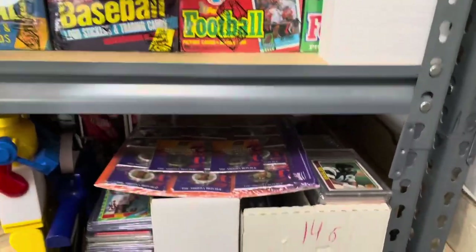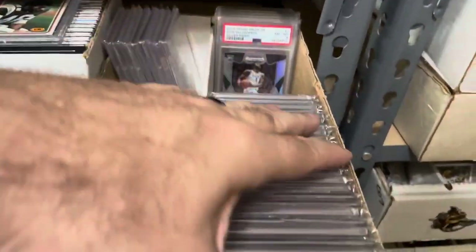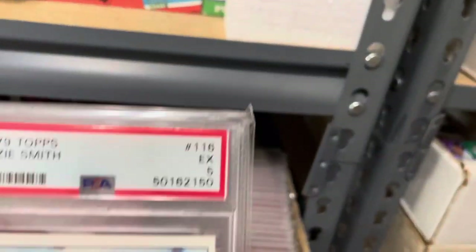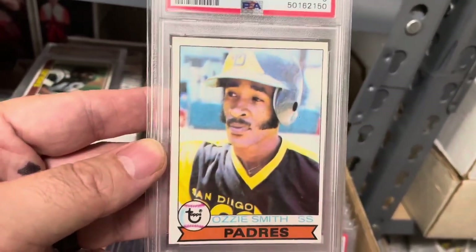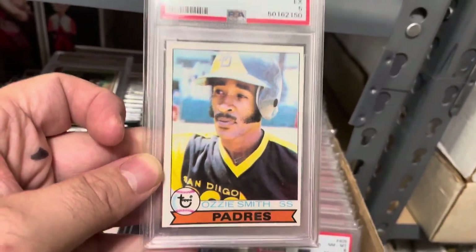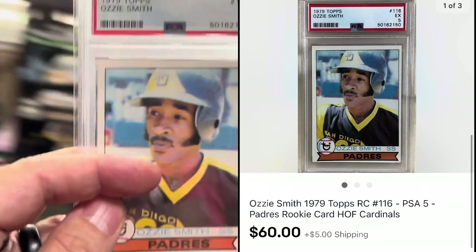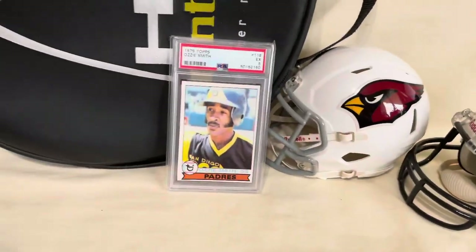The next couple of items — over to my graded cards. We've got to look for a 1979 Ozzie Smith Rookie, graded a PSA 5. This is a good example that you don't have to have super high grades to have cards worth a lot. It's a little bit off-center, which is very typical for this Ozzie Smith card — usually there's even less border. So this is actually a pretty well-centered example. I originally had it for $70, sent an offer for $60 plus shipping, and they accepted. Really nice graded card sale.